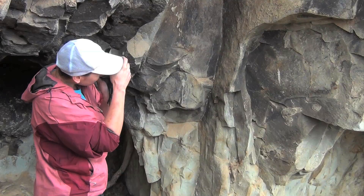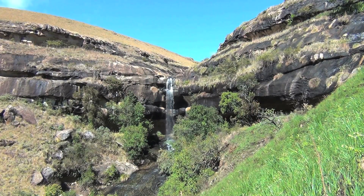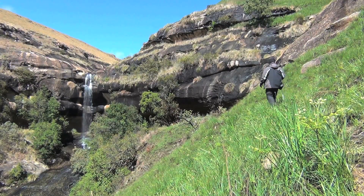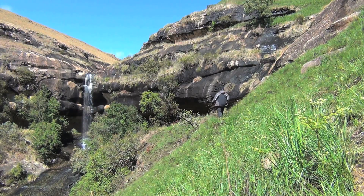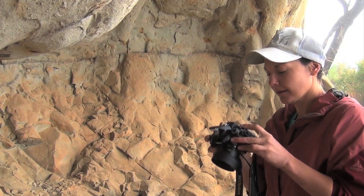She captures the site's internal rock formations on camera, as well as its location in the landscape from a certain distance in relation to nearby landmarks. In a landscape where sandstone outcrops occur frequently, this is useful to aid rock art workers or field rangers in relocating the site later on. These visual aids have proved invaluable in this regard.